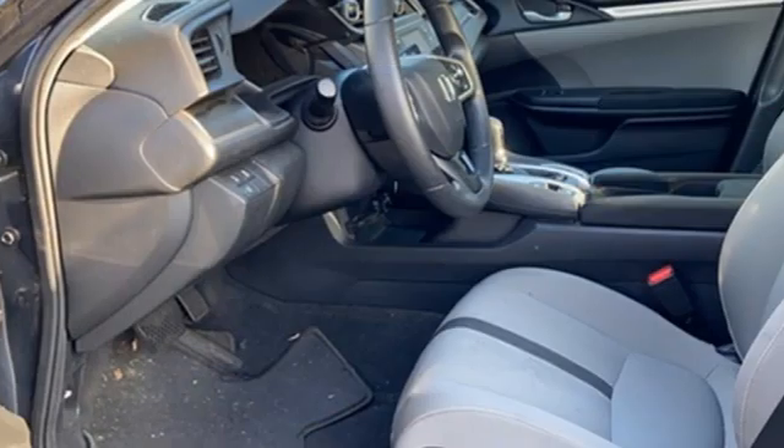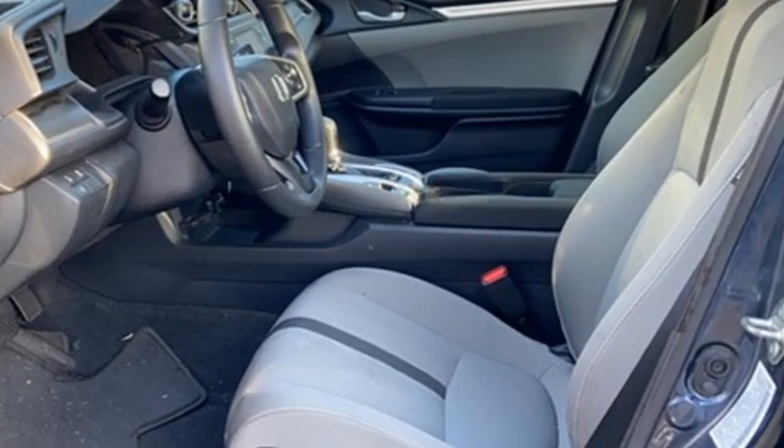It also features a manual tilting steering column, a USB port, and a manual telescoping steering column.